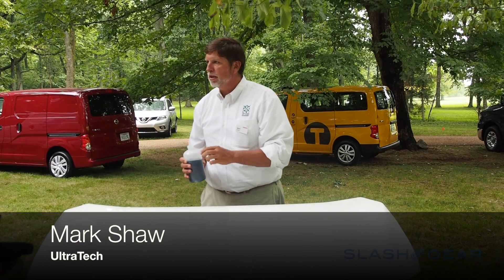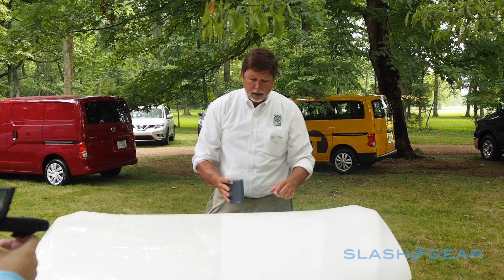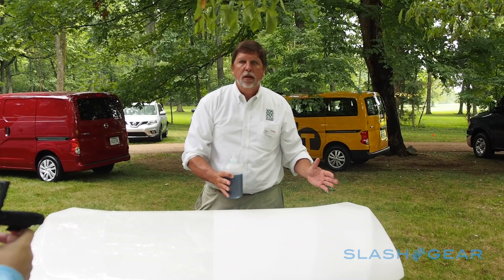The hood of the Nissan LEAF has this normal pink that comes from the factory. This has been coated in the post process with Ultra Everdry — a two coat, two part coating: bottom coat, top coat.